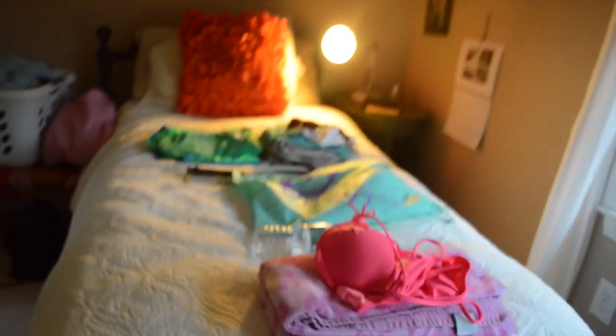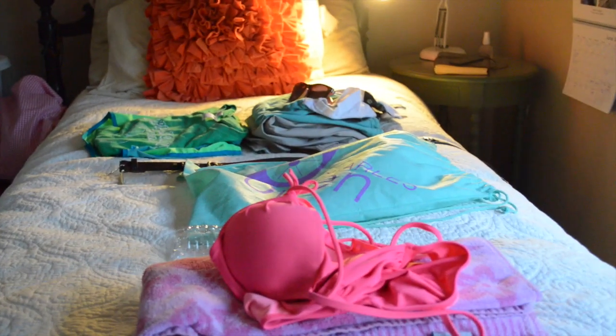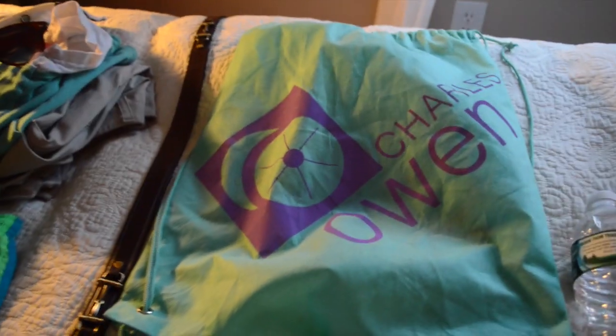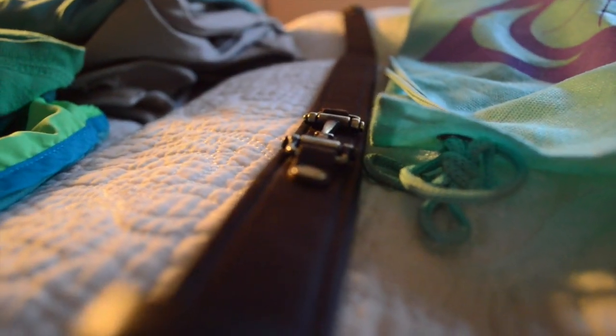So first I have all my stuff laid out on my bed. First thing I have my bathing suit, my towel, my water bottle. My helmet is in the car right now so I'll go grab that in a little bit.